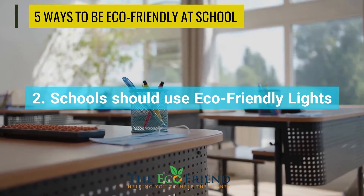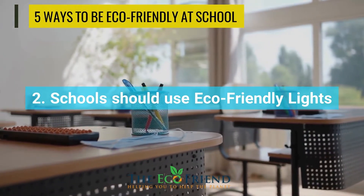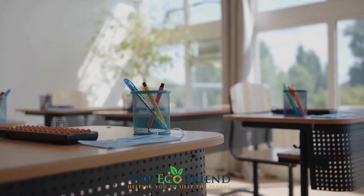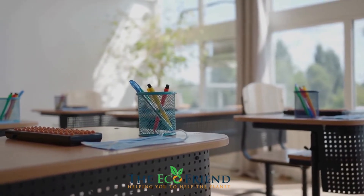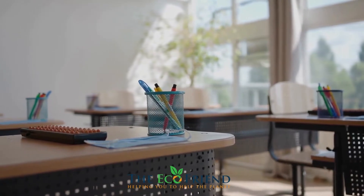If you want to save energy, you should turn off the lights in rooms that aren't being used. You can also try to use eco-friendly lights that use less energy than standard bulbs. There are a lot of quality options available that eco-friendly schools already use.